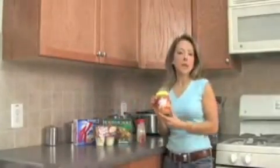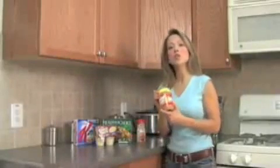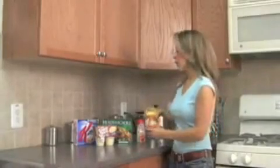Peter Pan peanut butter. The ingredients list reads: roasted peanuts, sugar, hydrogenated vegetable oils. So if you're using this type of peanut butter, you want to switch to a natural peanut butter — much, much better, and it won't have partially hydrogenated oil in it.